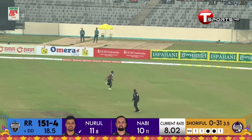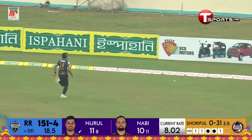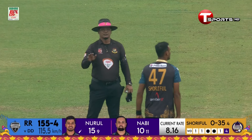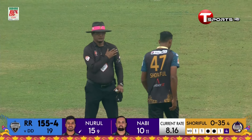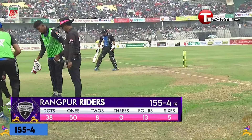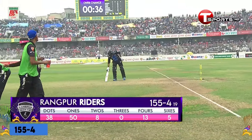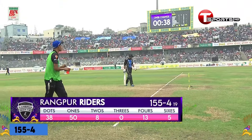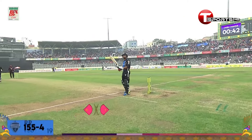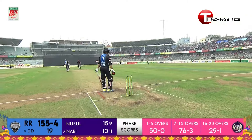Nurul Hassan Shohan manages to find that gap — he picked up the spot over the fielder at short square leg for a boundary to end the over. Eight from it for Rangpur Riders, 155 for four. Last over of the innings for Rangpur Riders — 155 for four. In the last 30 deliveries: 36 runs and three wickets. It's been a fantastic comeback from Dhaka.